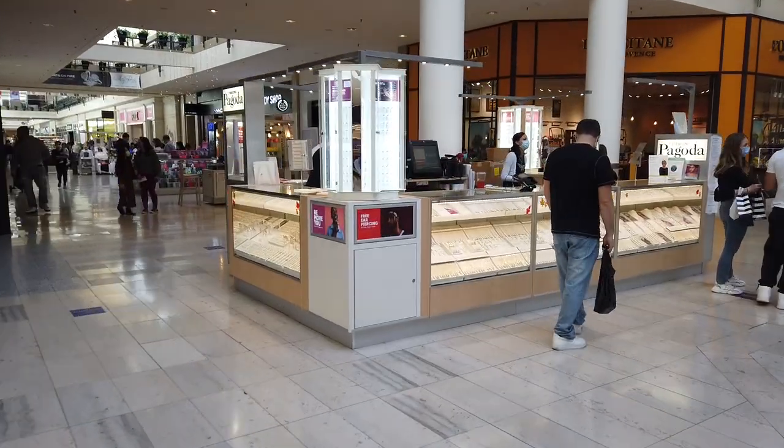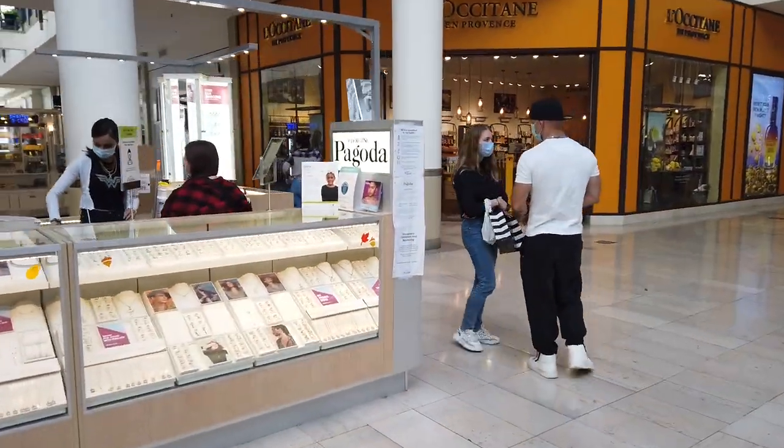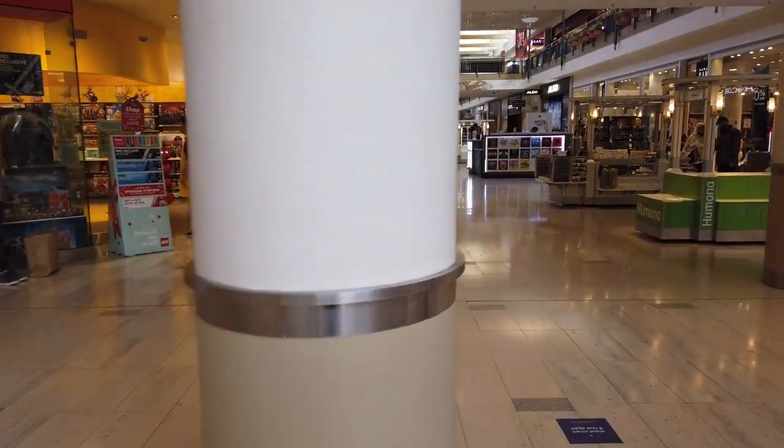There are a few stores down there, but that area is closed out and our Lego store is on the way. Oh, there's a line there — we have to wait, so let's wait in line.